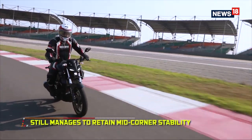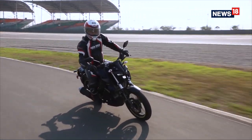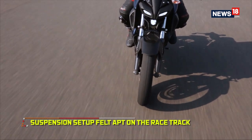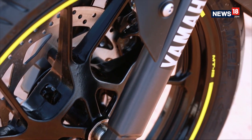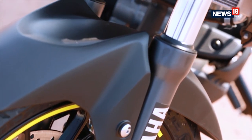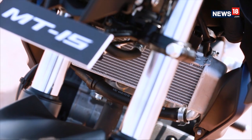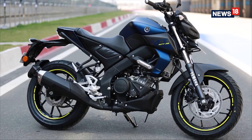The motorcycle still has great mid-corner stability even if it's a bit keen on leaning into corners in the first place. As for the suspension, it felt plush on the smooth surface of the Buddha International Circuit, but we will have to test it on open roads — because most riders will use the MT15 on city roads and highways. If the first impressions are anything to go by, it is definitely an exciting motorcycle.